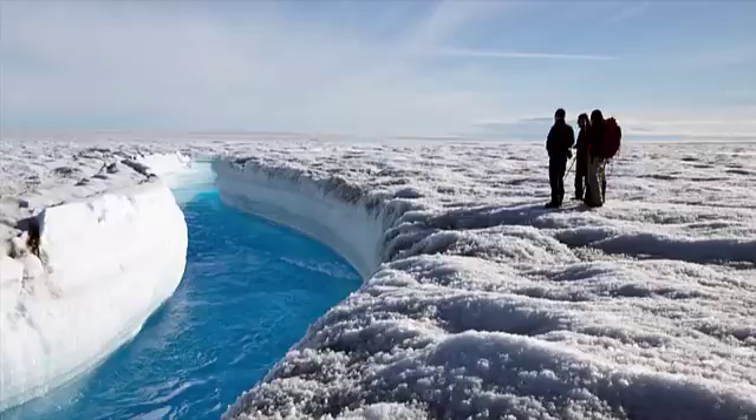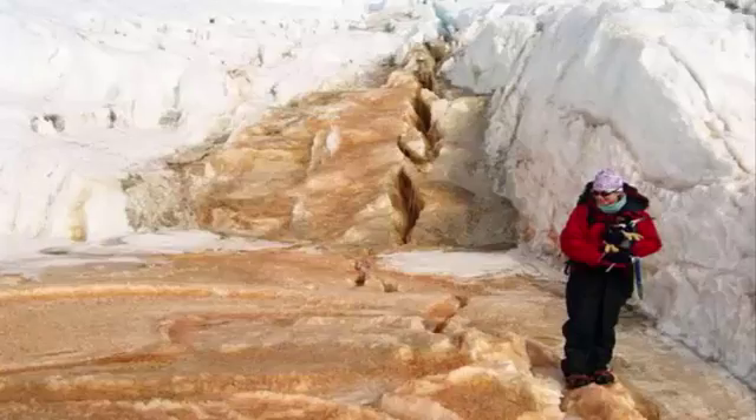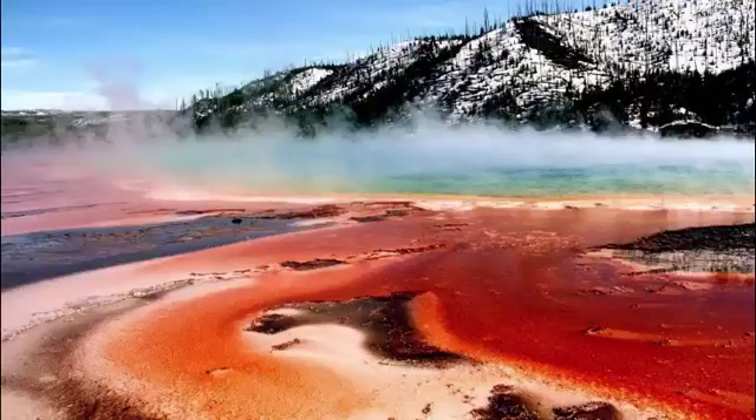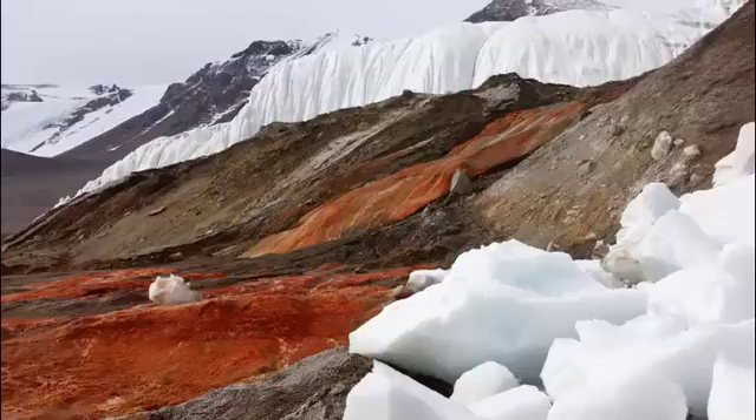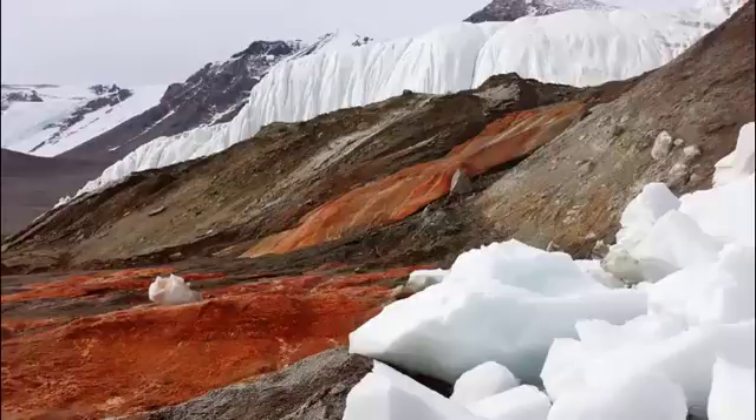Interestingly, the blood falls also contains an array of microbes that can survive in extreme conditions. These microbial communities live off sulfates in the water and create energy via sulfate reduction — a similar process by which humans convert food to energy, but instead of using oxygen, these microbes use the less favorable sulfate. These microbial communities live in extreme conditions that may resemble the beginning of life on Earth, before oxygen was largely present in the atmosphere. They provide clues as to how life could potentially develop on other planets that lack an oxygen-rich atmosphere, and provide further evidence of the many ways life can adapt to extreme environments.